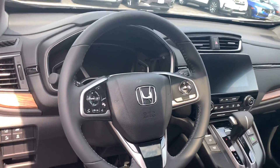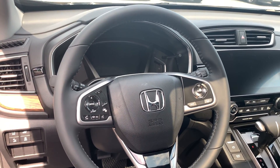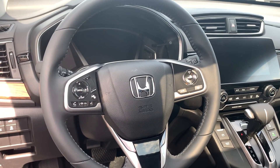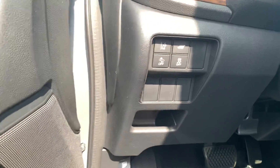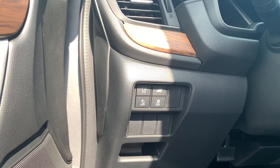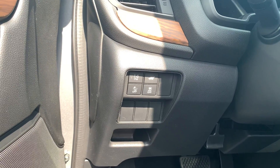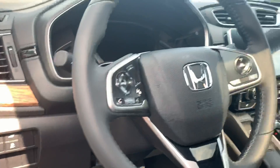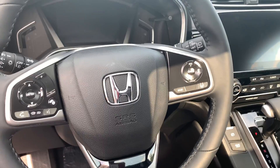Awesome, so here inside the vehicle, to the left of the steering wheel, you have your radio control settings with Bluetooth accessibility for your cell phone right below. To the right of the steering wheel, you have your cruise control settings. Down below to the left of the steering wheel, you have your Honda Sensing features such as road departure and collision mitigation. You have access to your tailgate and then traction control if you ever felt the need to disable. With the cruise control settings on the right, you also have your Lane Keep Assist and adaptive cruise control settings.